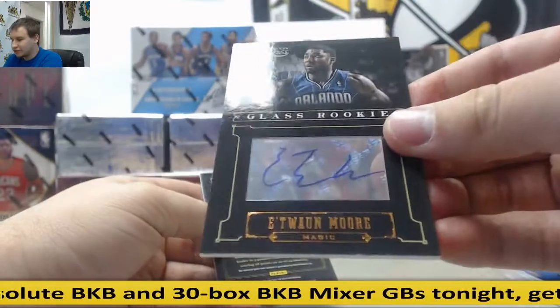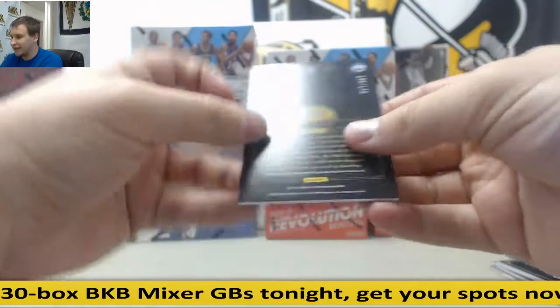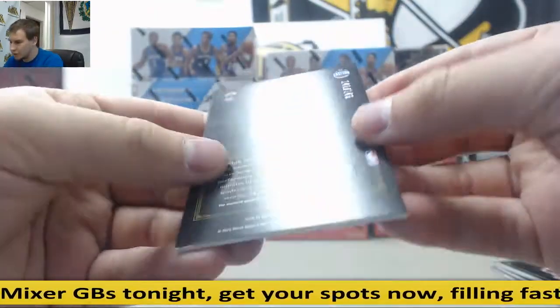Etuan Moore for the Magic, autograph $4.99. And for the Heat, jersey relic, Ray Allen, $1.49.